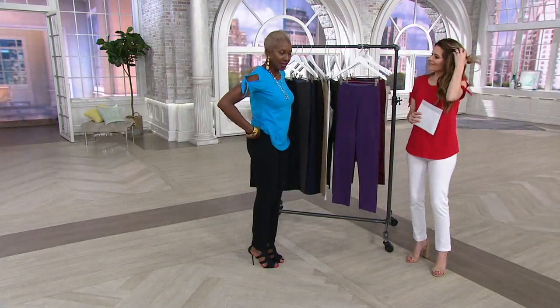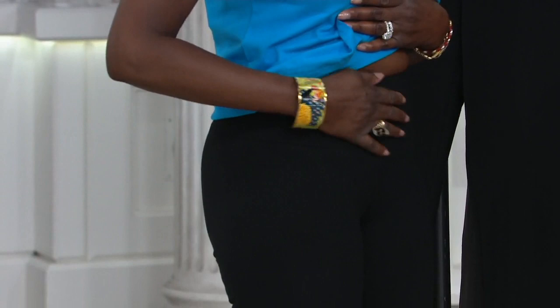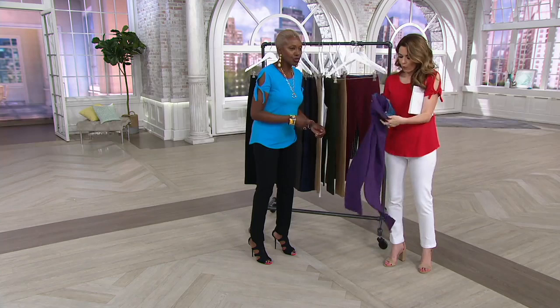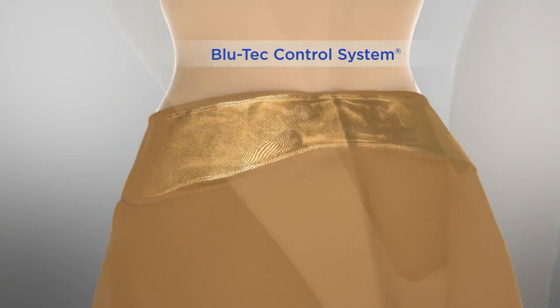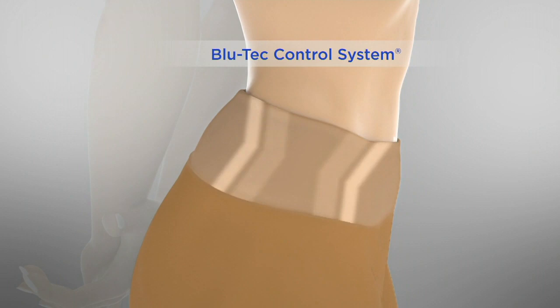You've got that wide tummy control right here, and you've got the Blue Tech Control System. You are the only person who brings us that Blue Tech Control, and it gives you great coverage. It's 84% nylon and 16% spandex, contoured in the back with no side seam.